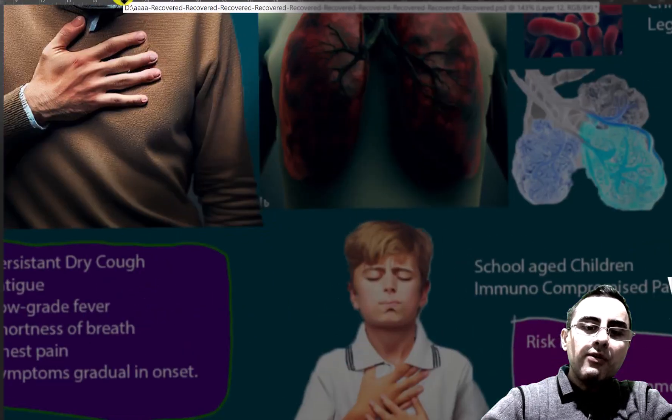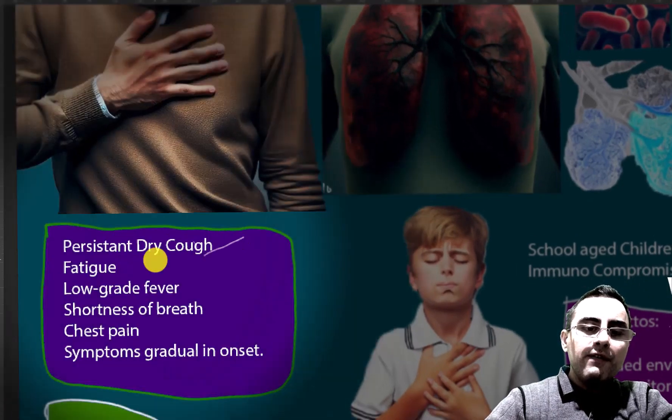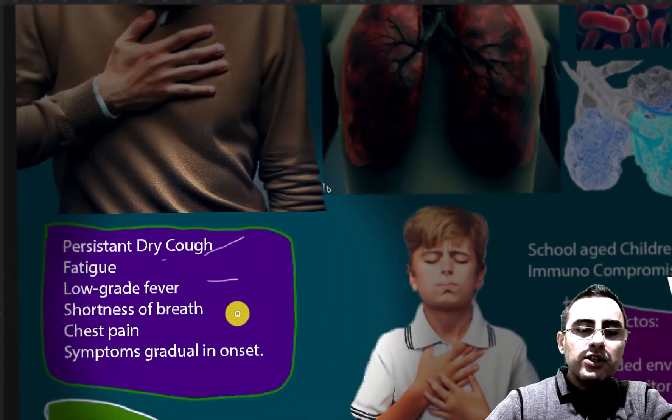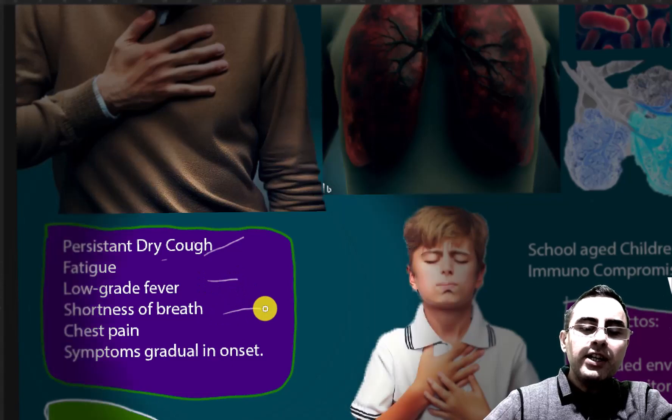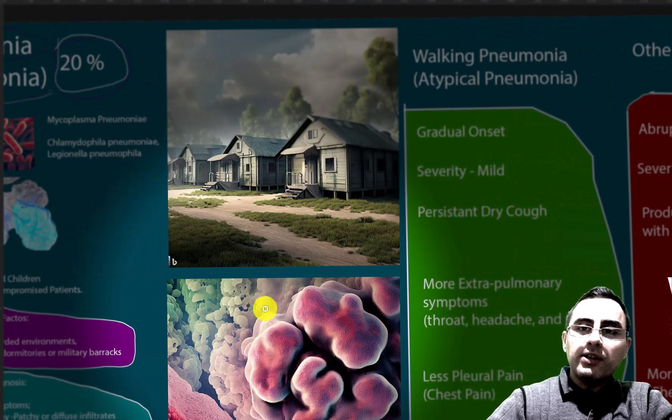Common symptoms of atypical pneumonia are persistent dry cough, fatigue, low-grade fever, shortness of breath, and chest pain. These symptoms occur gradually with a gradual onset.